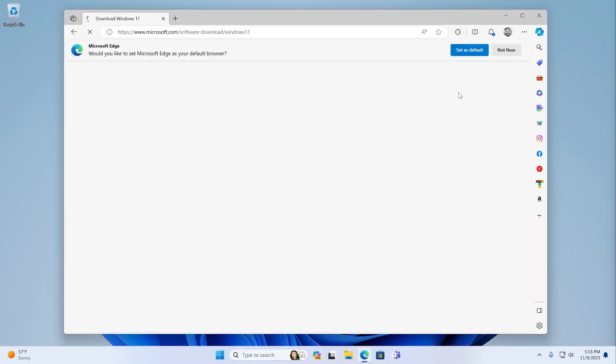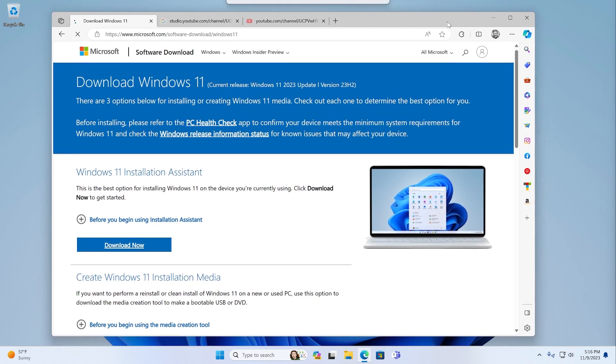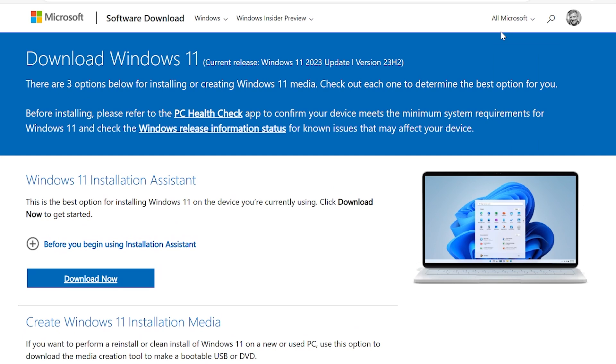If you don't see this, that's okay — you can still get Windows 11 version 23H2 today very easily. Microsoft has three official methods, all available from its website. If you Google or Bing 'download Windows 11,' this page will be the first result. It has three tools on it, all of which will eventually work — though today, two of which work. So we'll step through that.